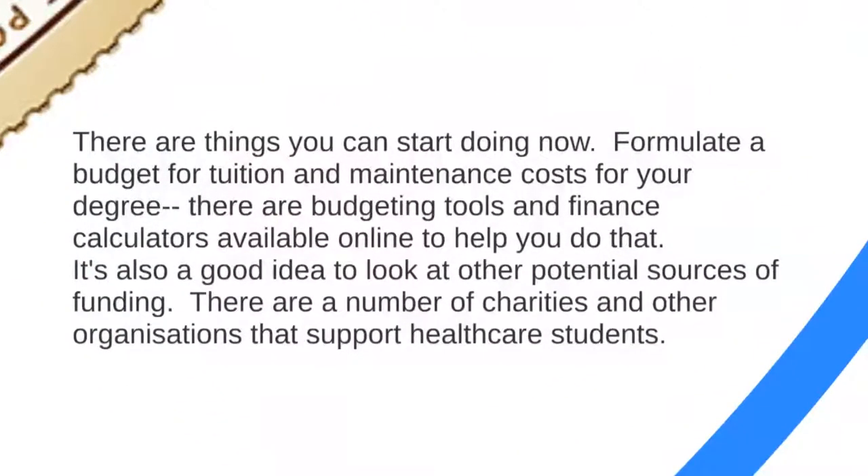There are some things you can start doing now. The most important is to get a budget together for your tuition and maintenance costs and for the money you might have coming in. There are great budgeting tools and finance calculators available online — on our website, or from the NHS or Student Finance England. You can work out within about 20 minutes just how much you're likely to have as income and likely to spend as a student living in London. It's also a really good idea to look at other sources of funding beyond Student Finance England, such as trusts, charities and other organisations that support healthcare students.